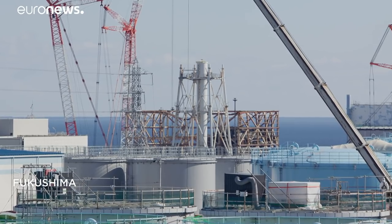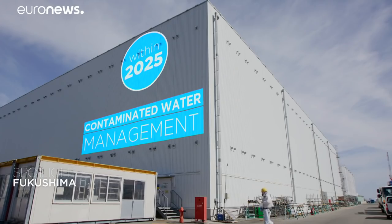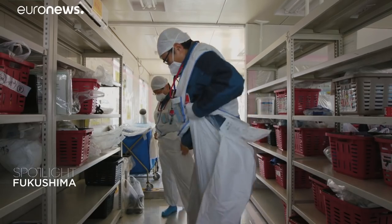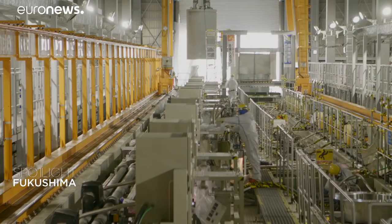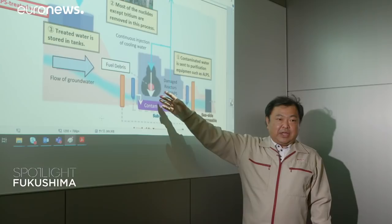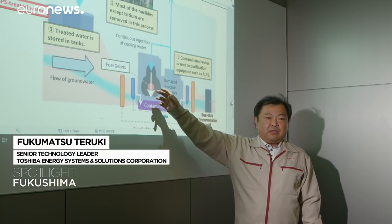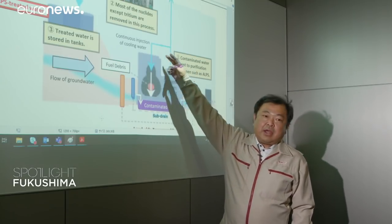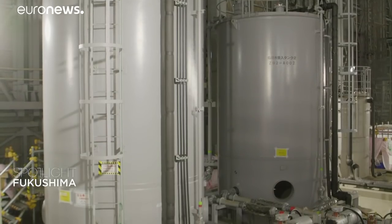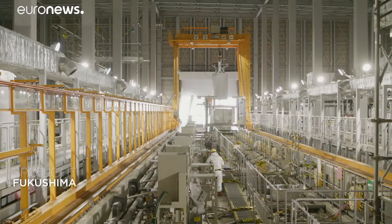On the site, 4,000 to 5,000 people work daily. Many without protection, thanks to the effort to decontaminate the site. But this is not the case in this essential section in the ALPS facility. This American innovation, specially created for Fukushima, filters contaminated water. Here the damaged reactor contains molten fuel and has to be cooled permanently, so water is poured on it. The contaminated water that comes out is absorbed by a pump and sent to the ALPS system, where radiation is practically removed except for the tritium, to be finally stored in tanks.